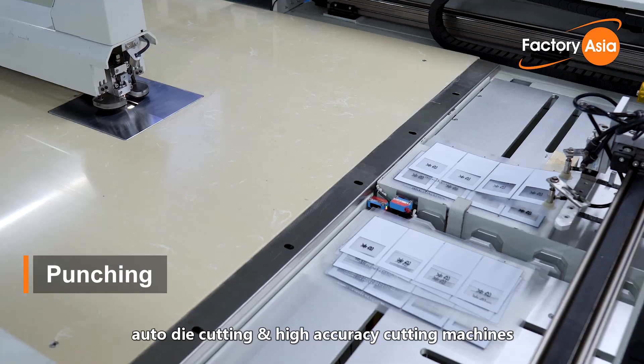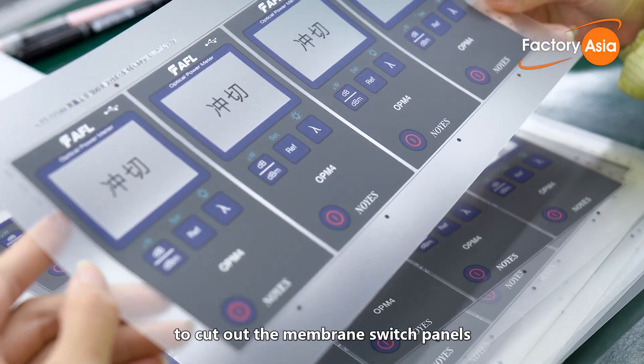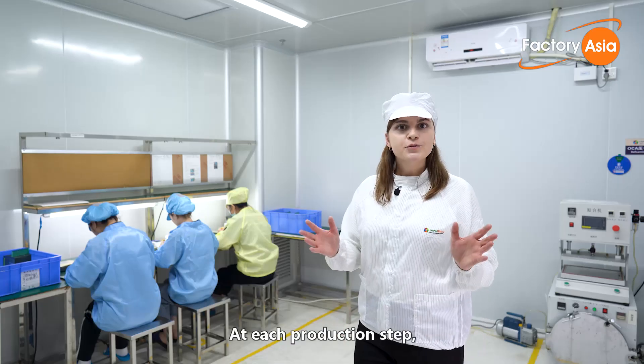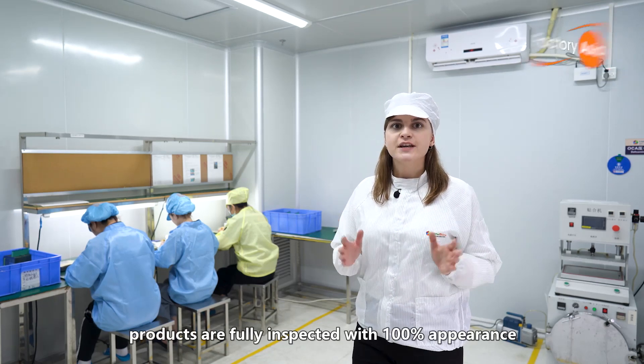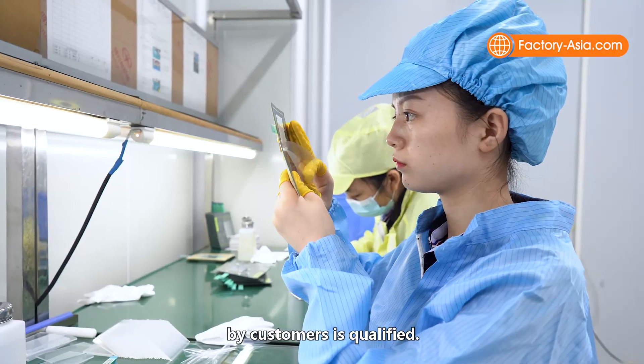After assembly, products are passed to auto-die cutting and high-accuracy cutting machines to cut out the membrane switch panels and form the final product shape. At each production step, products are fully inspected with 100% appearance and function check, to ensure that every product received by customers is qualified.